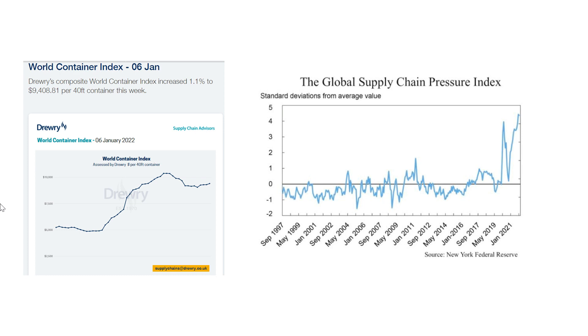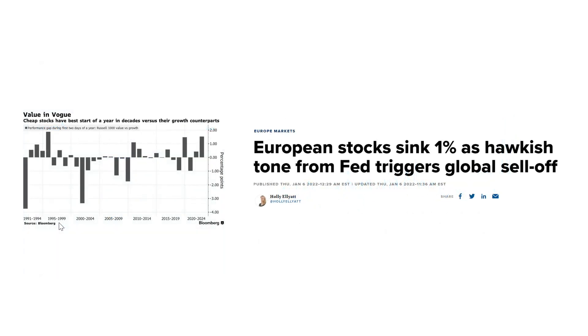Looking at the macroeconomic picture, shipping rates are still elevated. The normal five-year average is around $5,000 per container, and right now we are still at around $9,000 to $10,000 — so there's no relief from that perspective yet. Looking at the global supply chain pressure index, there is also no softening whatsoever of supply chain disruption.